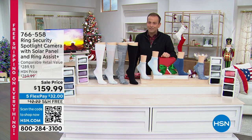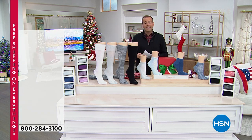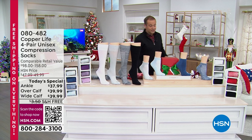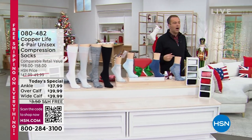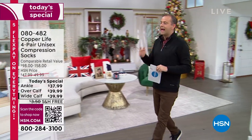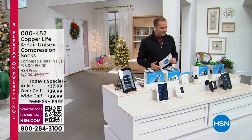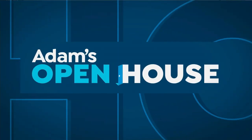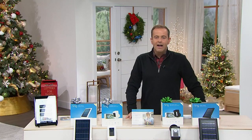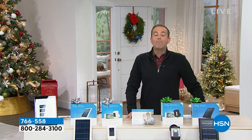Thank you for all your orders. These are available for the rest of the day. Don't forget that free shipping and handling is ending at midnight tonight, so anything in your shopping cart — whether it's Curtis Stone pots and pans, Joy Mangano products, Diane Gilman items, Andrew Lessman, or whatever it may be — get free shipping and handling until midnight.